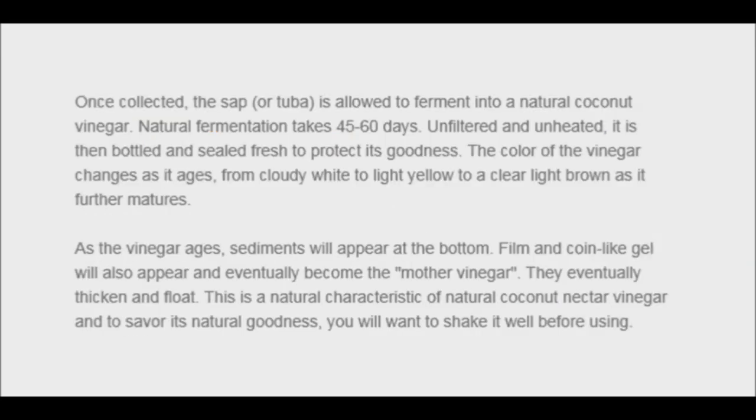In addition, similar to apple cider vinegar, coconut vinegar includes the mother, or culture of organisms that cause the fermentation. Coconut vinegar can add a touch of sweetness to salad dressings, marinades, soups, and warm dishes.